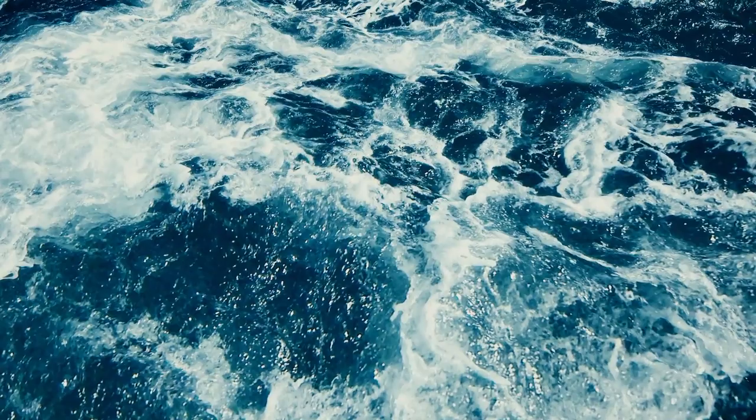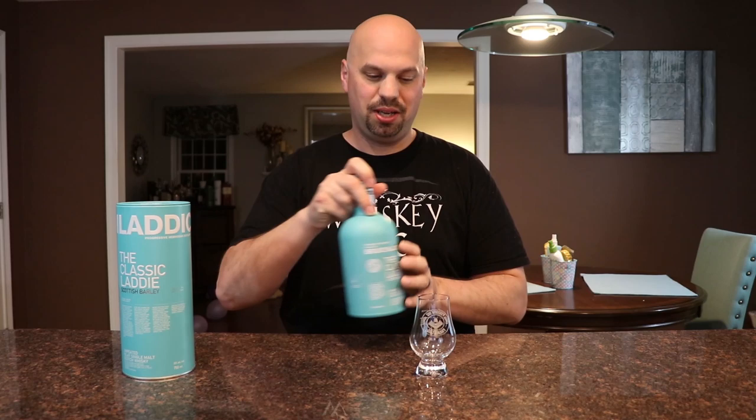Let's talk about Bruichladdich Classic Laddie. This is a 50% ABV, non-chill filtered, non-colored, unpeated Scotch. They say this color blue on the bottle — and it's an iconic bottle, hard to miss on the shelf — is the color of the ocean right outside the distillery. It's kind of surprising actually. I would have thought the water would be a lot darker. The only time I've ever seen water this color is in the Caribbean, but either way, pretty cool.